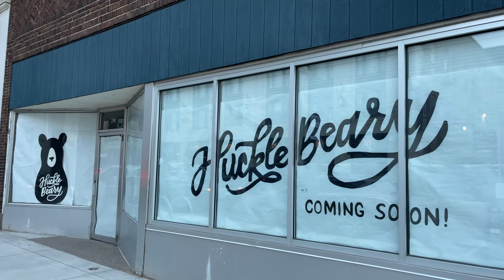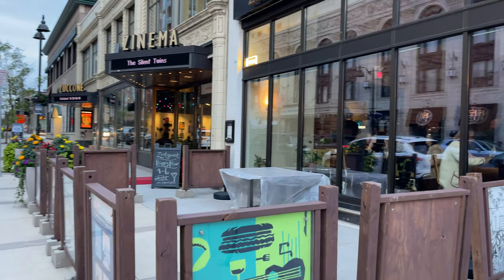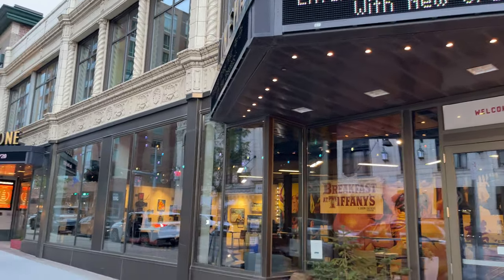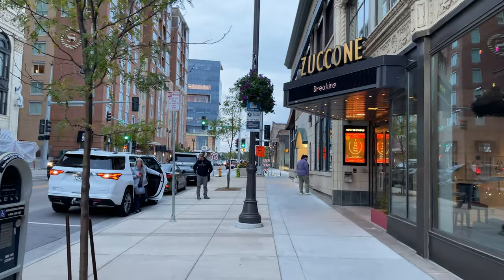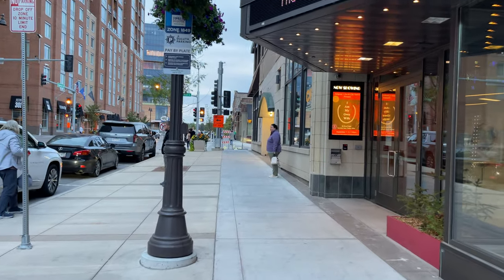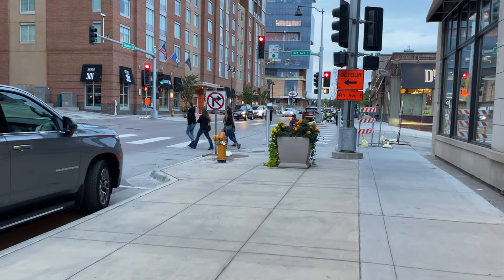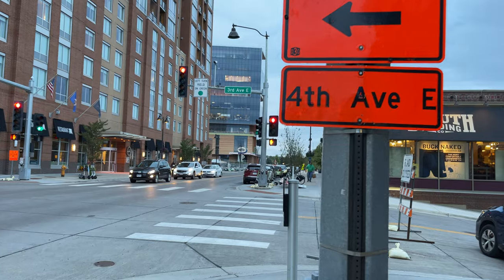Huckleberry coming soon. Here's the Arts Cafe — pretty popular place as well. Looks like a wedding party over here. At least it's not snowing out there. 3rd Avenue East right here. And you know you're in Duluth when you have Duluth Trading Company.